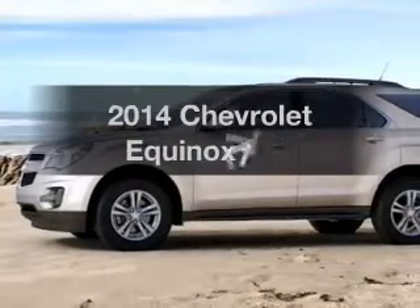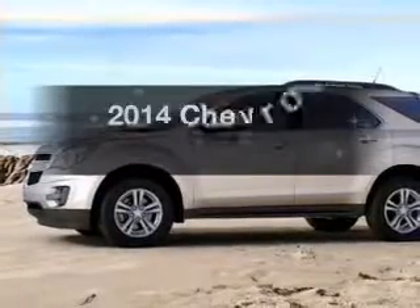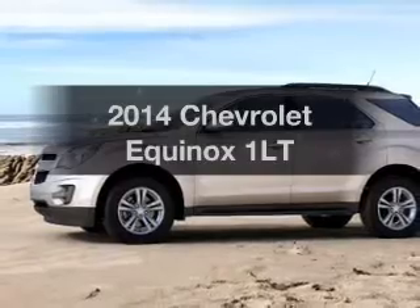Introducing the 2014 Chevrolet Equinox. If you're looking for an automobile with great attributes, look no further.